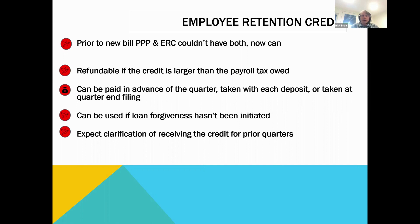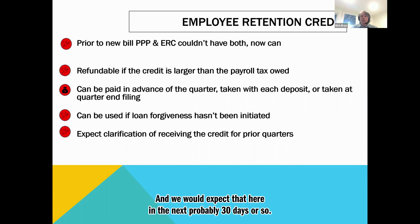They can be used if loan forgiveness hasn't been initiated. It's not really clear if you've already got forgiveness on your loan — they have not clarified whether you can go back. There are two conflicting pieces in the bill: one says you kind of can, and the other says you absolutely can't. So there needs to be some clarification, and we'd expect that in the next probably 30 days. If you've already filed for forgiveness, it may be a bit of an uphill battle to use the ERC for that loan. It doesn't mean you can't use it for expenses subsequent to your loan period — so if your usage period expired at the end of September, you'd still have Q4 to look at.